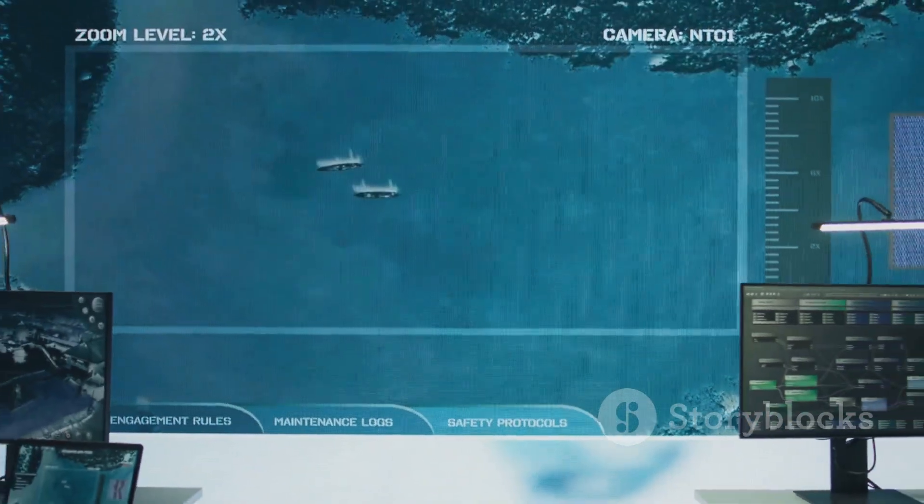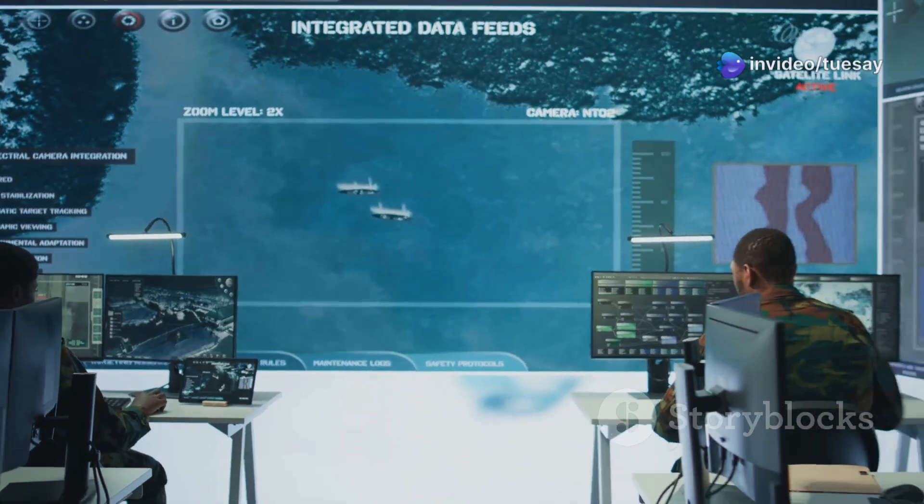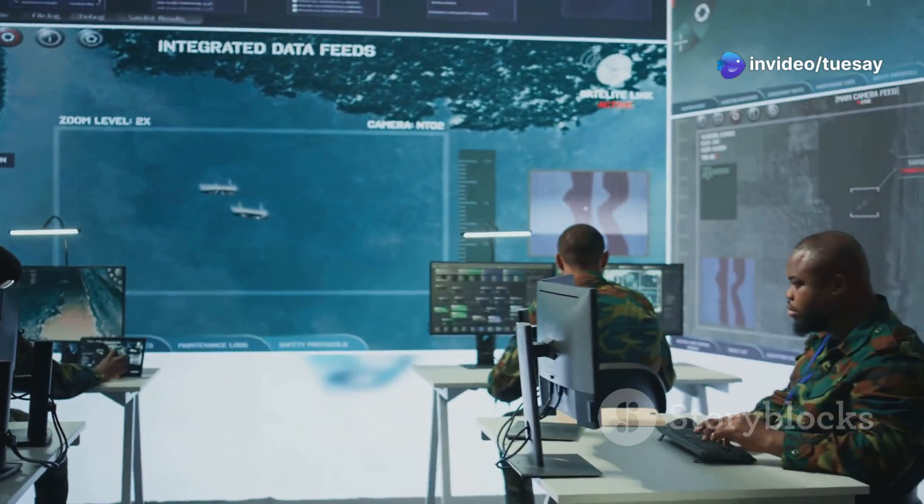Kongsberg has taken this platform a step further by adding an integrated combat system that includes drone detection, tracking, and engagement tools.